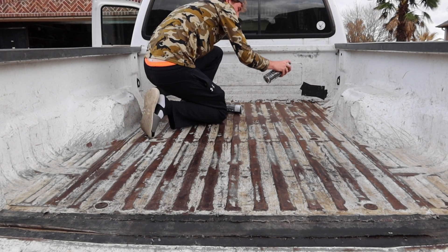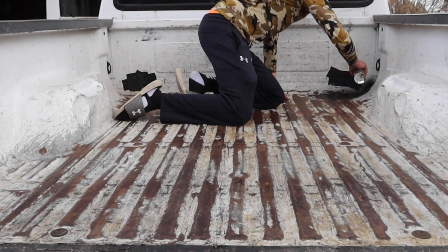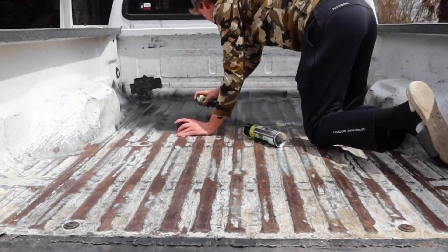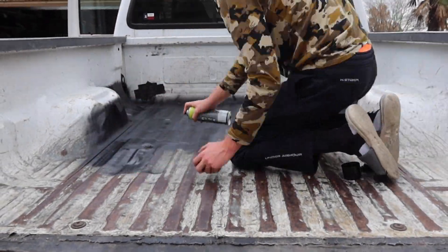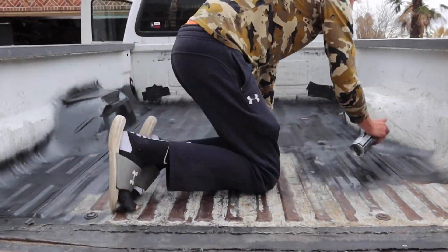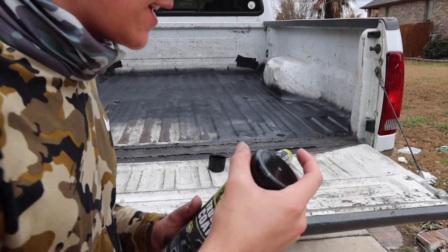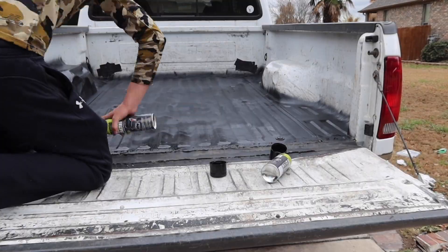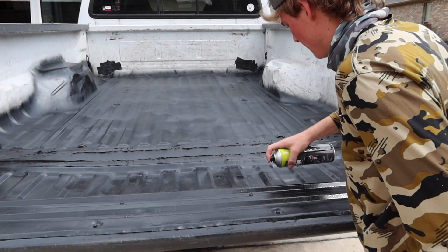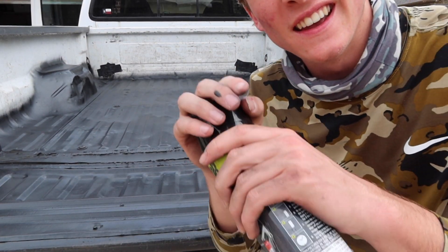I'm thinking I'm gonna do corners first here — I'm gonna start with the corners and just go like this, then run it this way. Alright guys, last can here — let's see if we can knock it out. She's done guys, that's it, that's all we got.